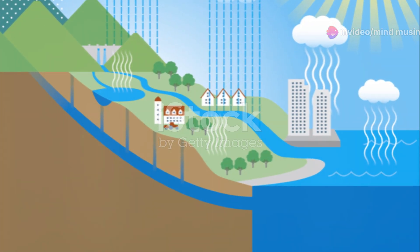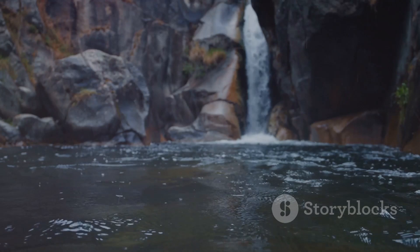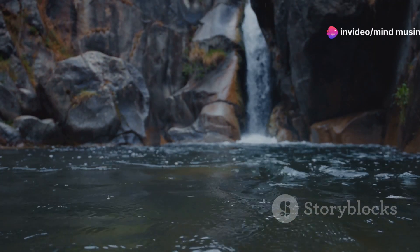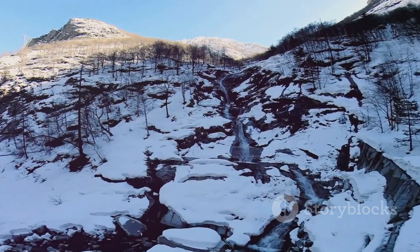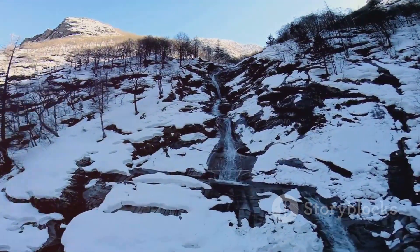Let's summarize. Mountains produce water by capturing precipitation, storing it within their rocky layers, and slowly releasing it to nourish the world below. This process is a vital part of the water cycle, and it helps sustain life on our planet. Mountains also play an essential role in recharging underground aquifers, which provide fresh water to millions of people.